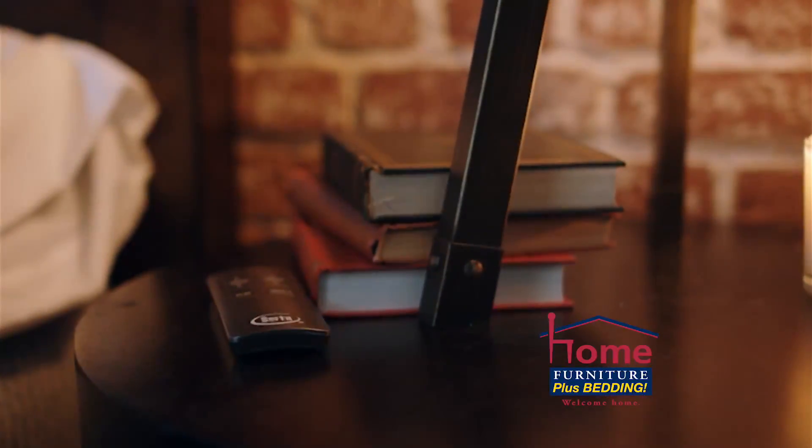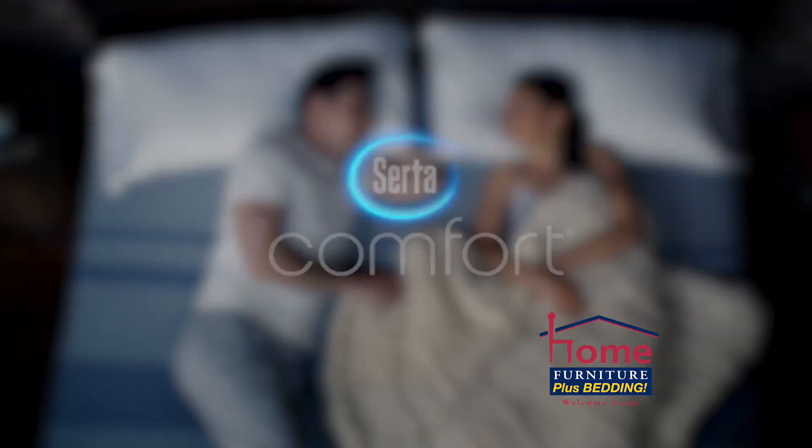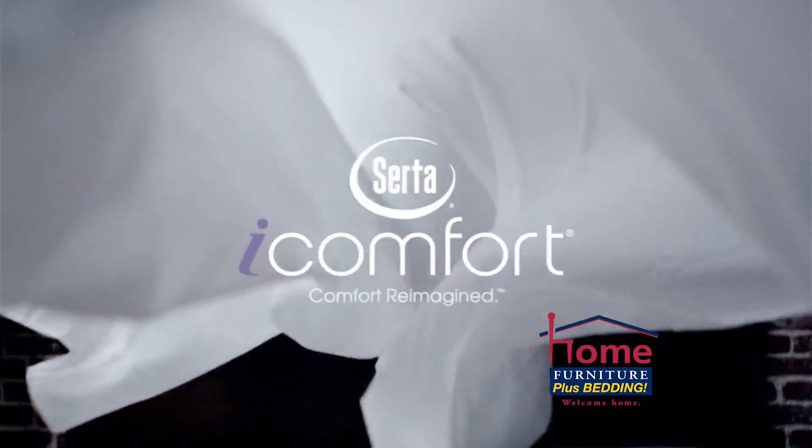Try taking your comfort to another level with a Serta adjustable foundation. Experience iComfort. It's comfort reimagined.